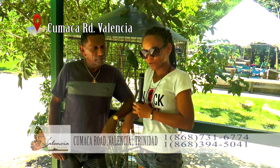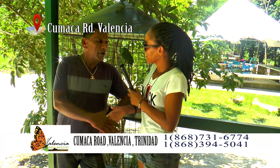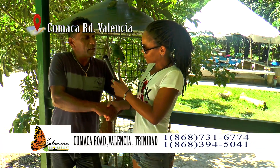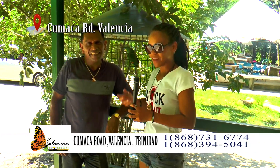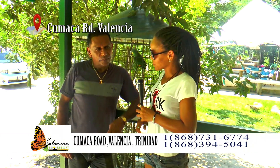We are here at the Valencia Eco Resort. What's your name, sir? My name is Sasha, right from Knockabout. I'm going to learn a little bit about the Valencia Eco Resort.